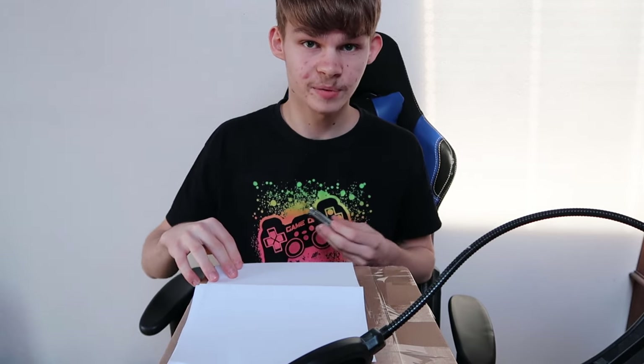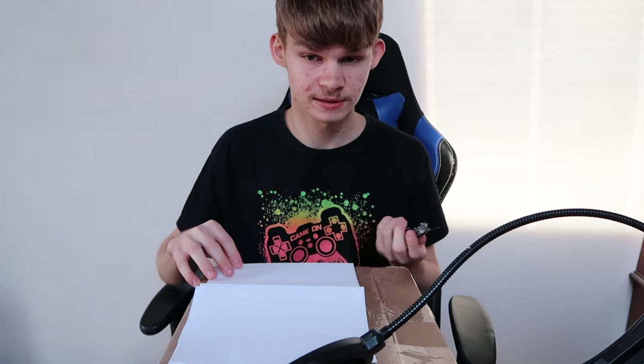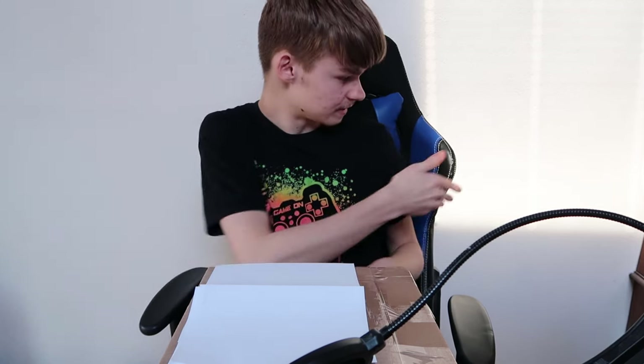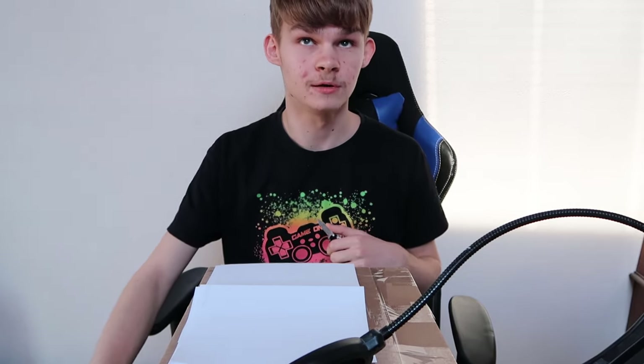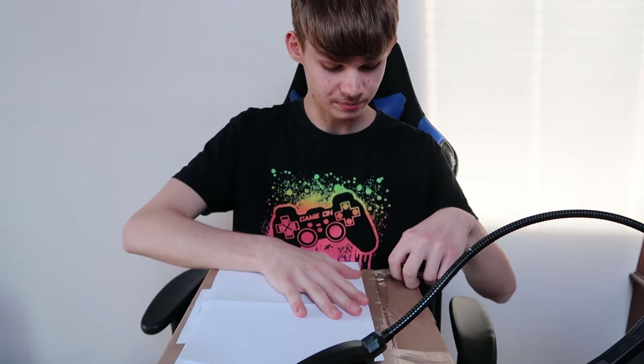Sorry for the random piece of paper on top — I needed some way to cover my address and I was too lazy to get proper coverage. And sorry for the weird lighting in the back from the sun shining through the window on the ceiling. But let's open this bad boy!